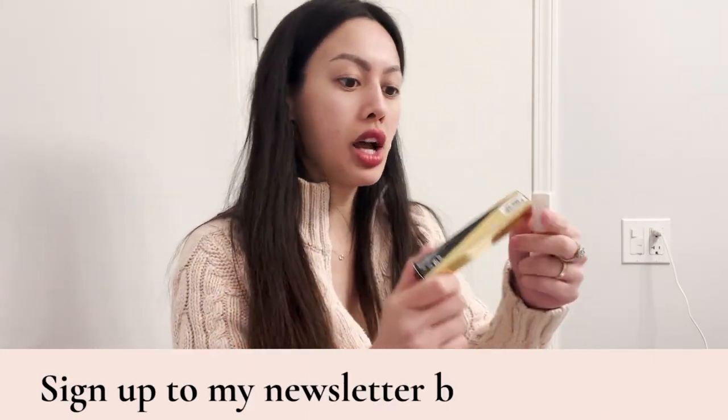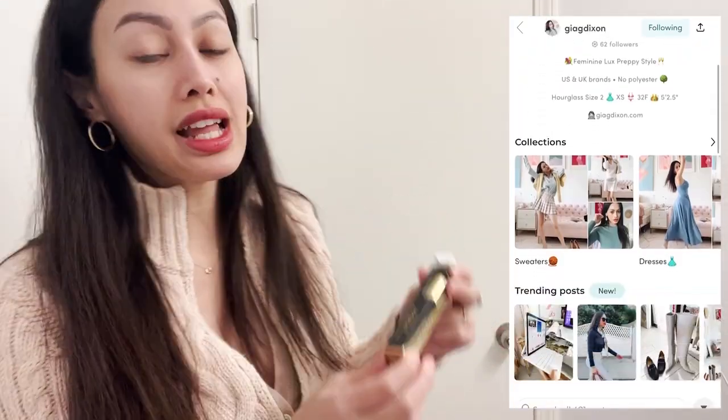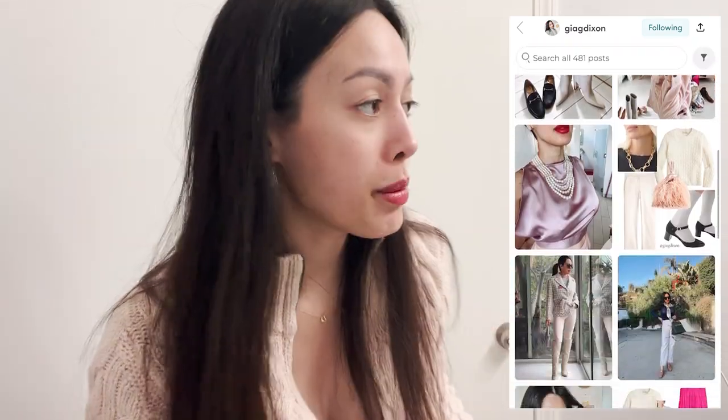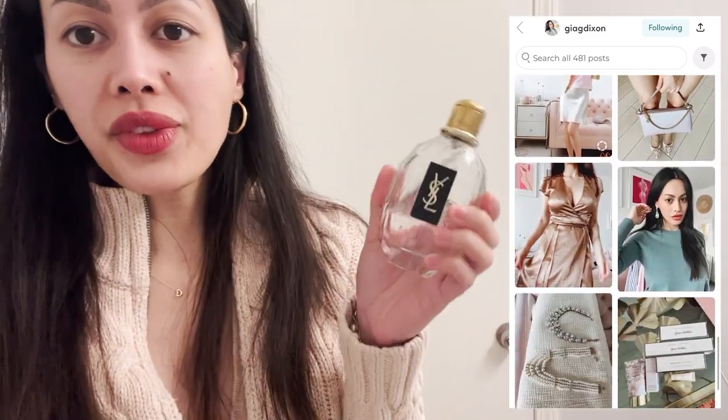This is Anastasia Beverly Hills dip brow gel, and I have no makeup on except for some Chanel lip color from a lip palette that I have — I'll link it below. It's discontinued but there are still people who sell it on eBay totally new. And same goes for this YSL Parisienne perfume.